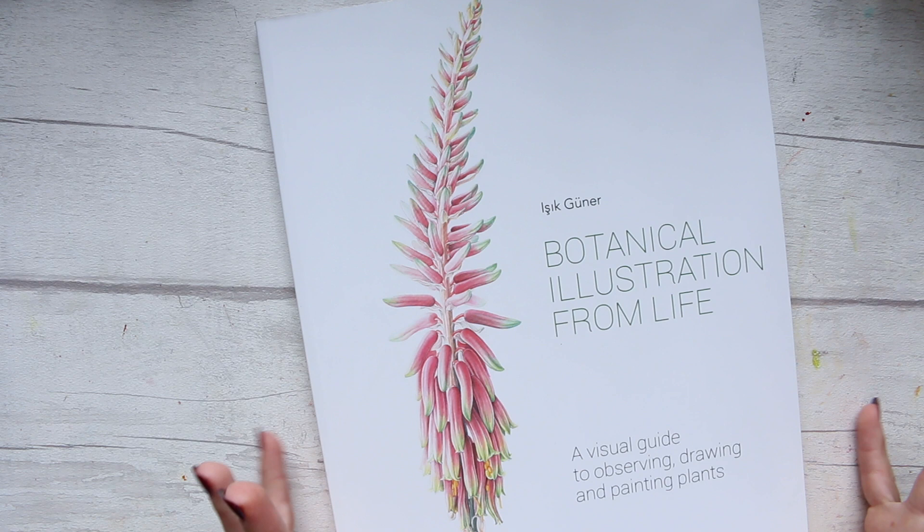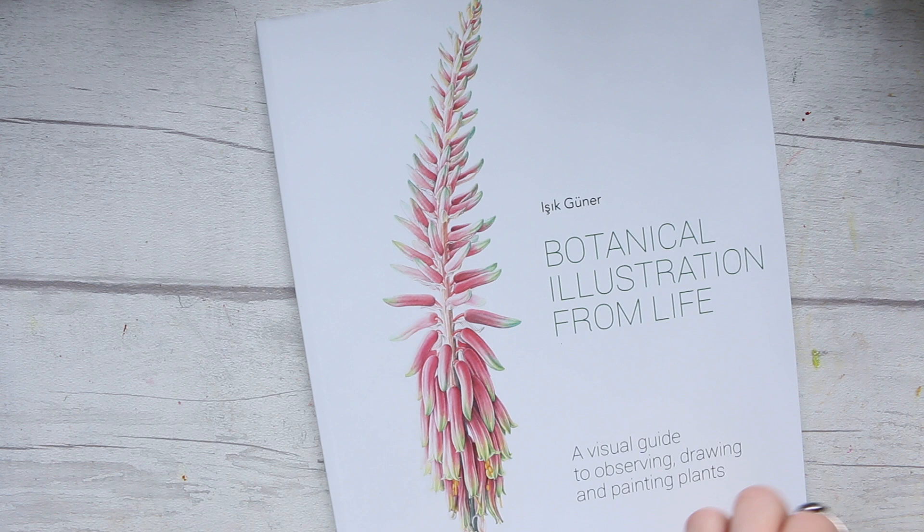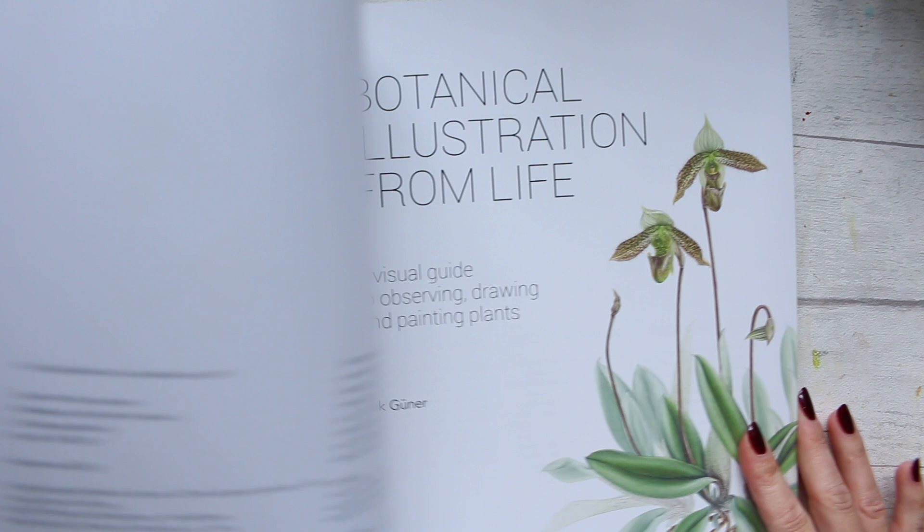This book has a bit of a modern twist or a modern appeal. It's traditional botanical art in a modern day, and there is a big difference. Artists like Billy Shawl or Anna Mason I would gear towards traditional botanical art, and this kind of feels a little bit more modern, just as a comparison.